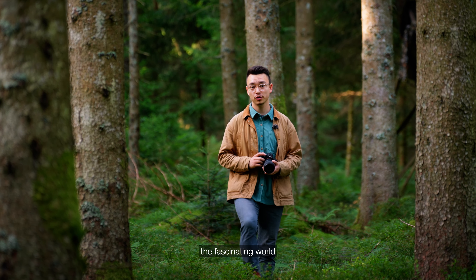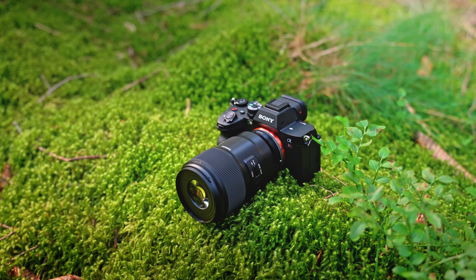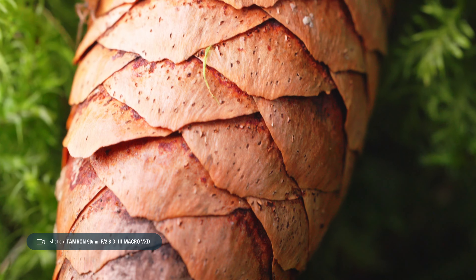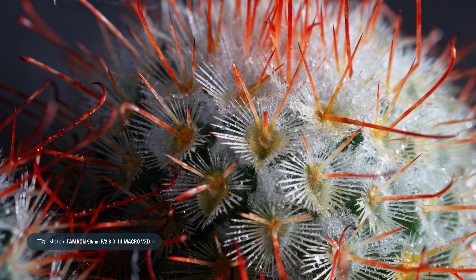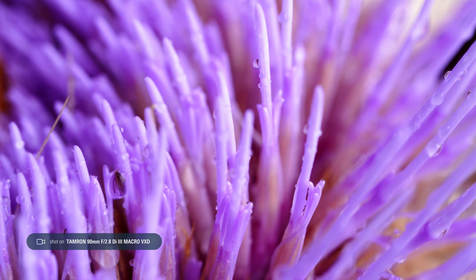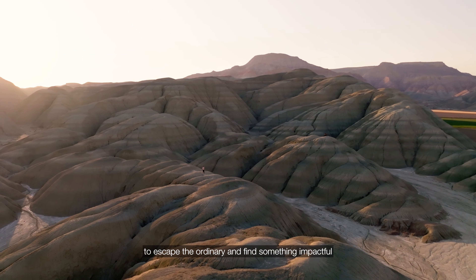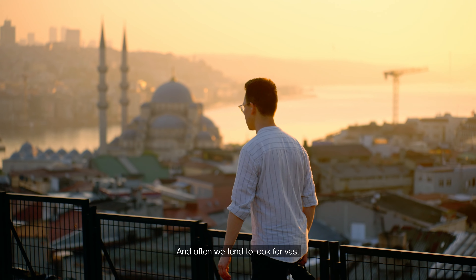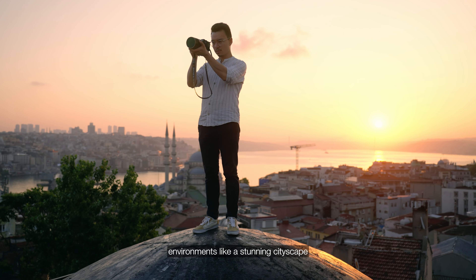Let's dive into the fascinating world of macro photography with the new Tamron 90mm macro lens. As photographers, we're always seeking interesting scenes to capture, to escape the ordinary and find something impactful that resonates with viewers. And often we tend to look for vast environments, like a stunning cityscape or expansive natural landscapes, that are so impressive and large, they make you feel small.